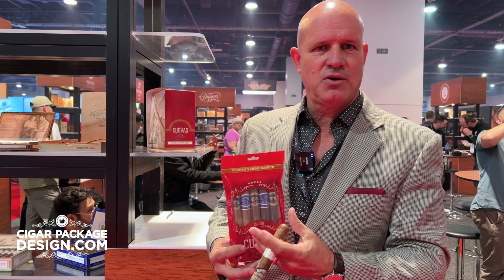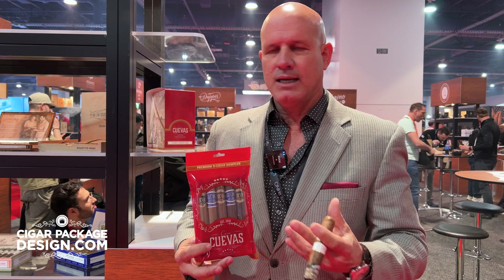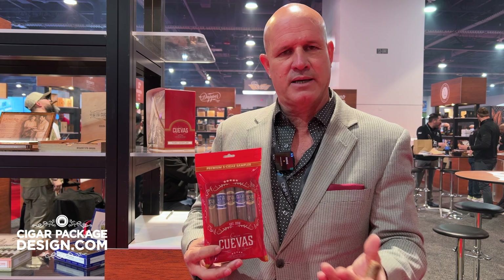You're going to find that there's great value in this pack, because if you were to buy these individually, you would spend considerably more than when you get this pack. If you're familiar with the line, it's a great opportunity to enjoy them. And if you're not familiar with the line, it's a great opportunity for you to get to know about who we are as manufacturers.